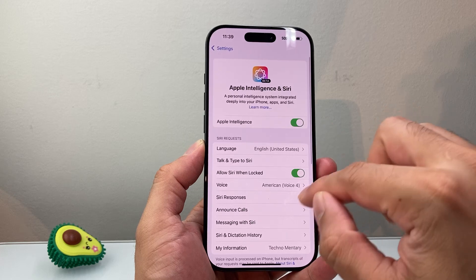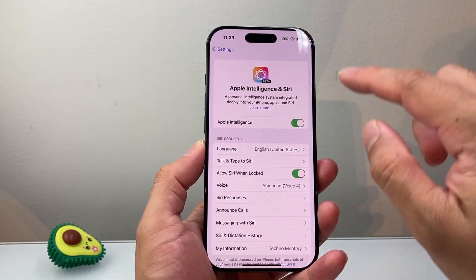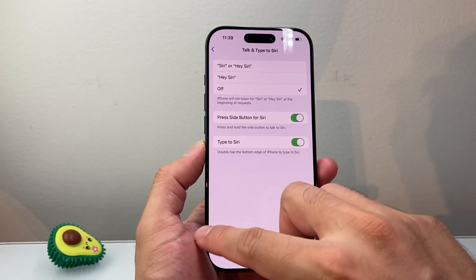Now if that doesn't work for you, you want to go ahead and turn off Apple Intelligence, then turn it back on. Also with Talk to Siri, you want to turn it off and then back on to any of these options.